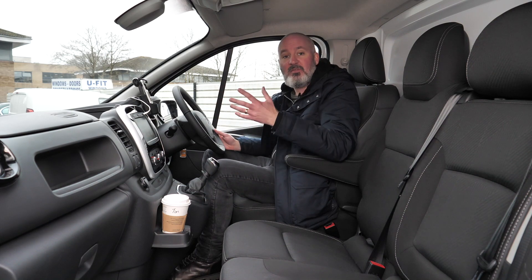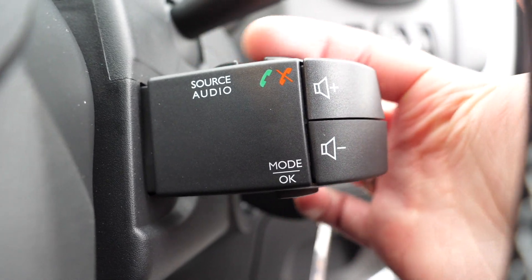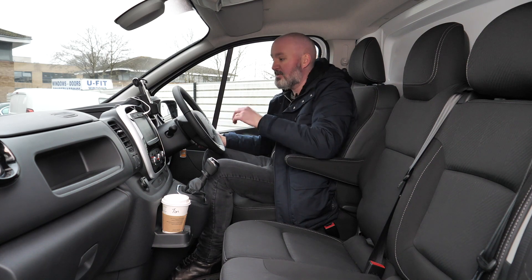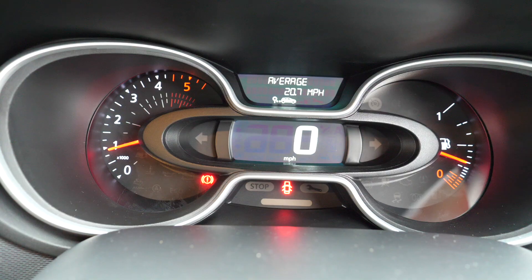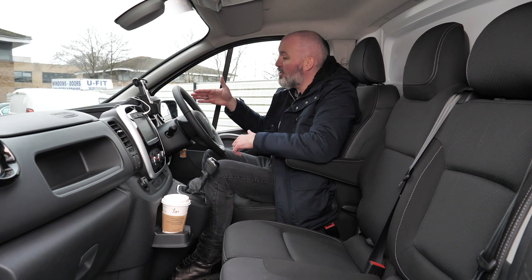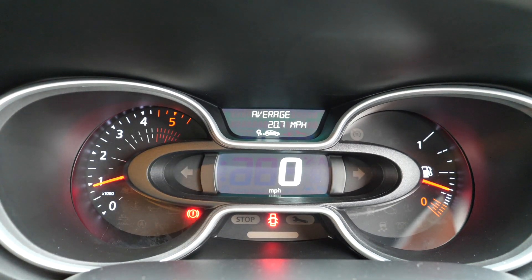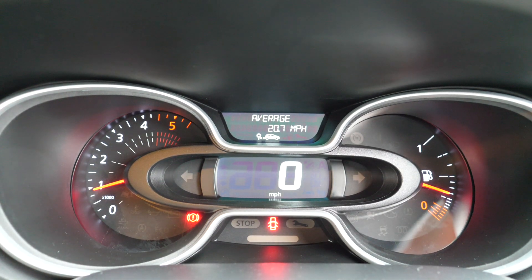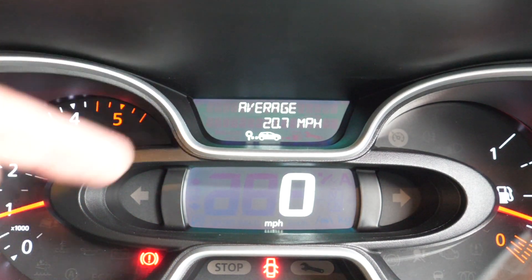Those controls have been migrated to a stalk just behind the steering wheel, where you've got your volume controls, phone controls, and a rocker switch to move through all your options on the driver display and the display in the middle of the dashboard. Instead of a traditional rev counter and speedometer, you've got on the right hand side your fuel gauge, on the left your rev counter, and right in the middle a big digital speed display — very clear, black background with white digital readouts. Below that are indicator lights for doors, handbrake, and maintenance.